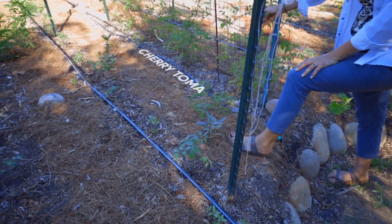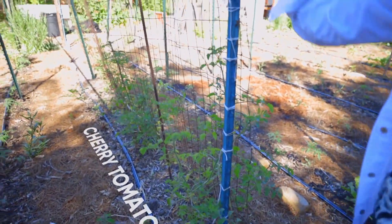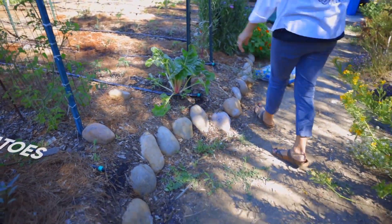We've got some cherry tomatoes here on a really easy put-together trellis. Because these are cherry tomatoes, they don't get that heavy, so I didn't put a lot of energy into that trellising system.